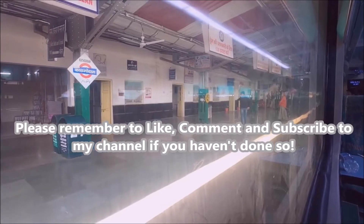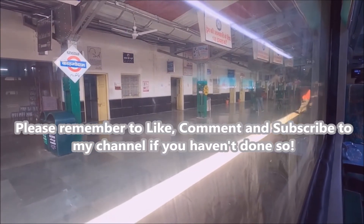And that's it, we are here in Kathgodam. I hope you enjoyed watching this trip report as much as I enjoyed making it. Until then, take care and stay tuned for another video.